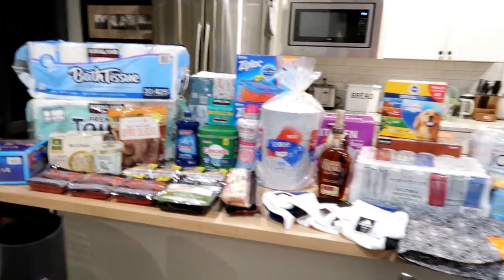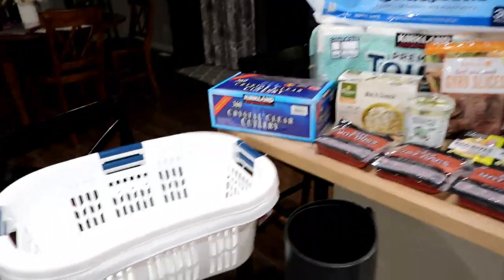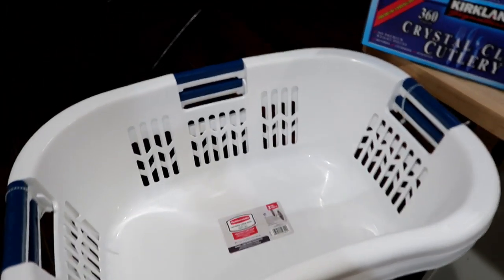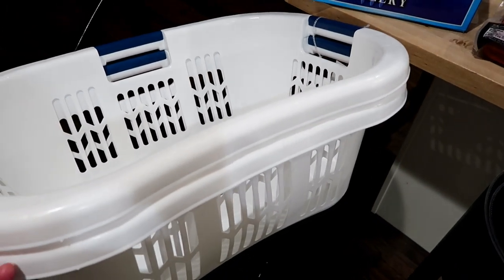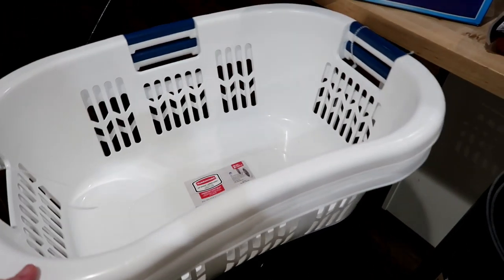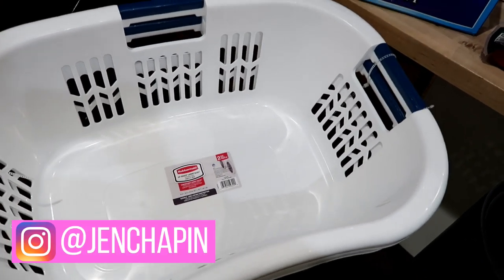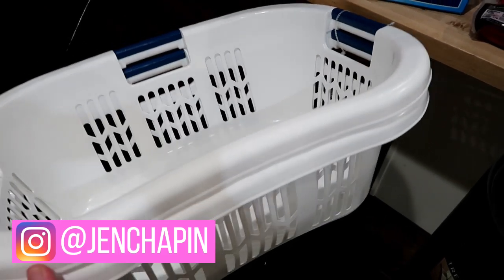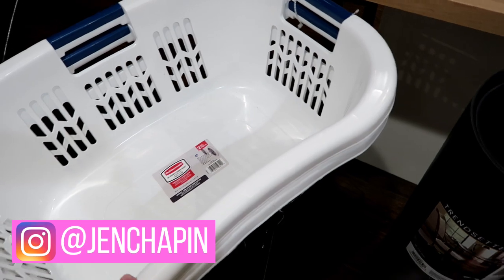Here's a look at everything that we got — I have it spread out on the island in no particular order. They had these laundry baskets on sale for $15.99 for two. I've had a lot of our laundry baskets for years and years, probably 15 or more years, and there are a couple I need to replace, so when I saw these I thought that was a good price for two of them.